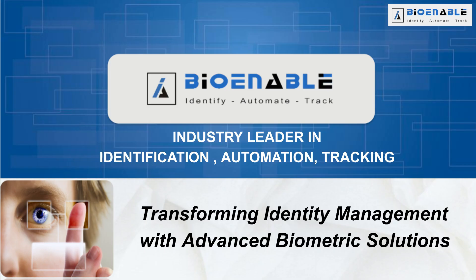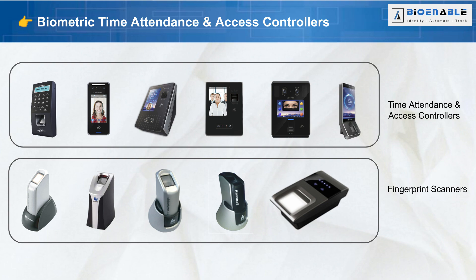BioEnable Technologies — trusted biometric solutions for a secure digital future.